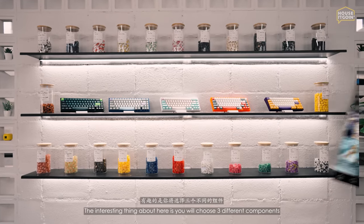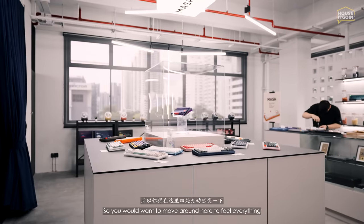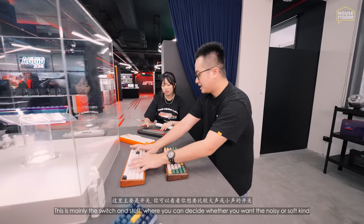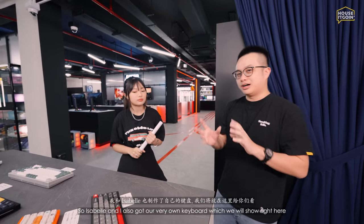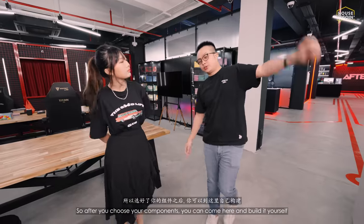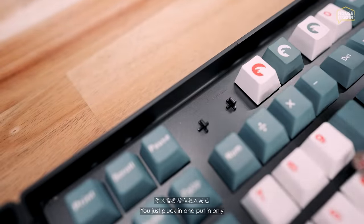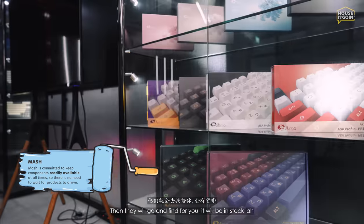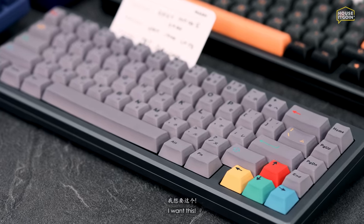This is Mesh — their newest venture into customized keyboards. You choose three components: the base, the switch, and the keycap. You can move around and feel everything to decide what sound and feeling you want — noisy or soft, tactile feedback. It's honestly like a candy shop. Me and Isabel also have our very own keyboards on display here — put in the comments which one you think is nicer.